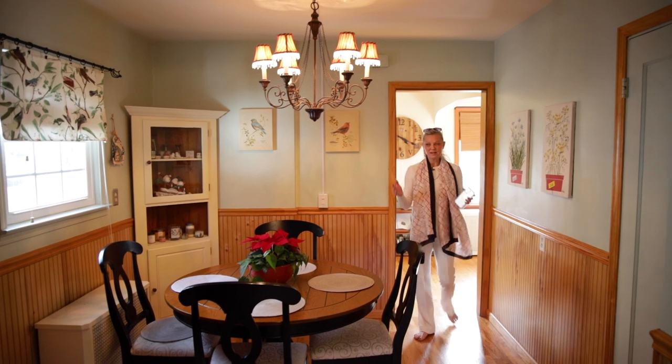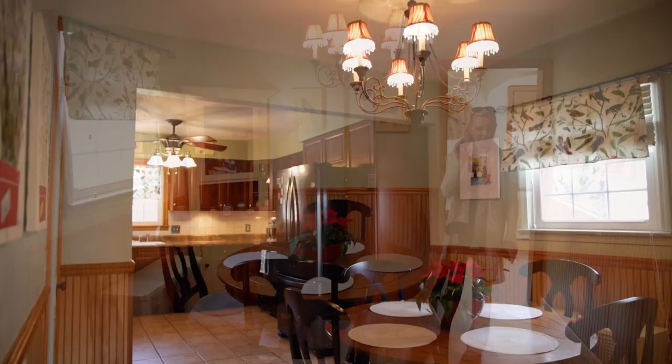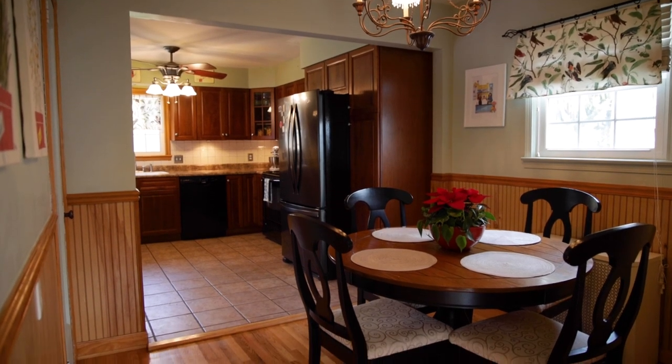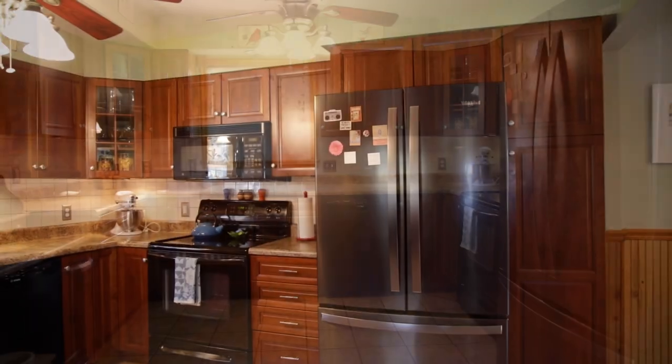And here we go — dining room and kitchen. The kitchen was remodeled with new appliances. It has tile floors and cherry cabinets. The dishwasher is totally new.